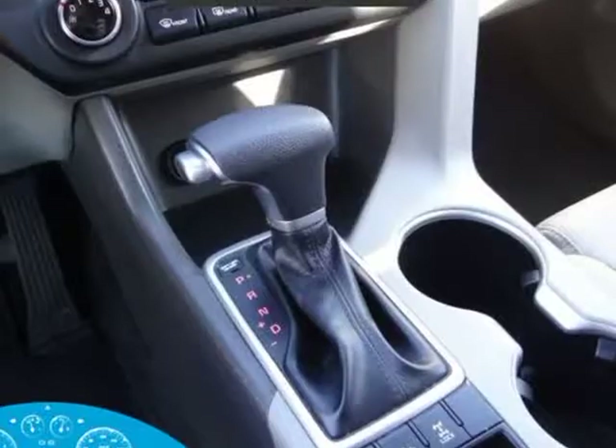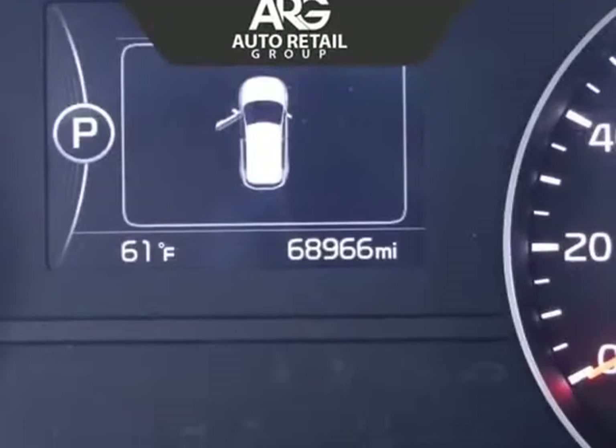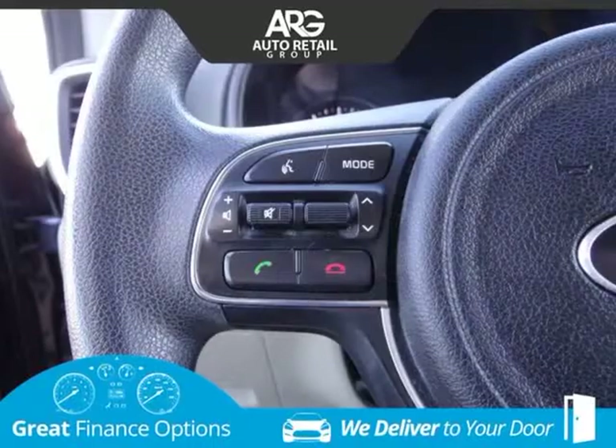Our Sportage LX has a rock-solid stance and delivers the bold style you desire with its bright chrome accents, rear spoiler, privacy glass, and distinct projector beam headlights.